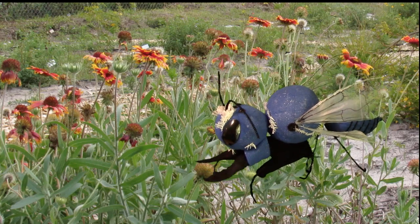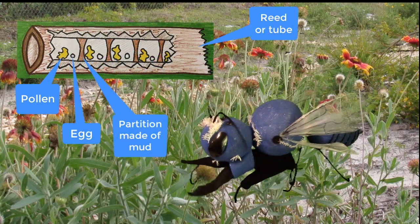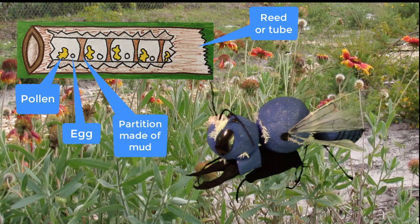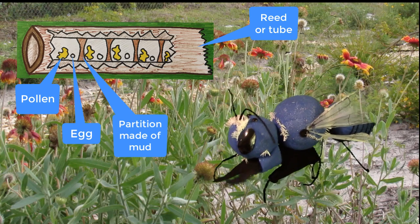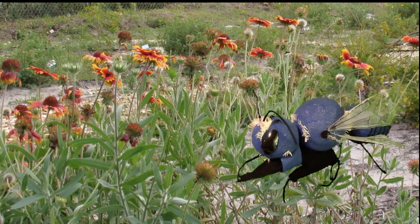I'm called a mason bee because I put pollen in tube-shaped holes such as reeds, lay an egg, then use mud to put up a partition to make a room for the next egg, just like a human mason uses cement blocks to make the walls in your house.